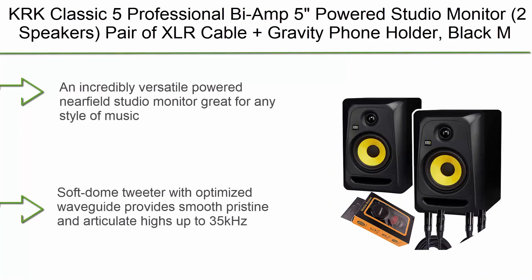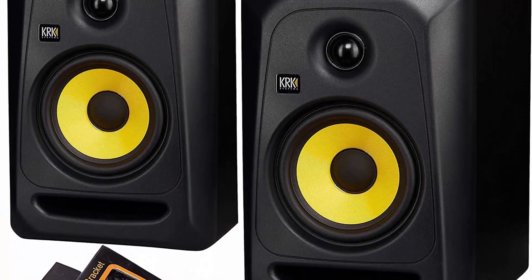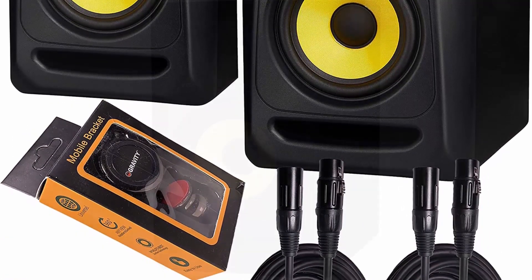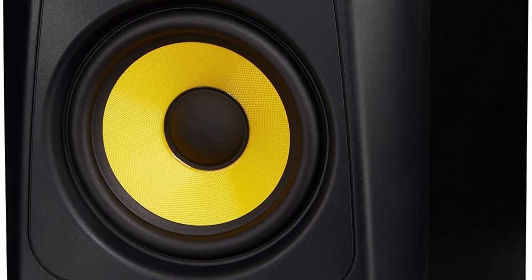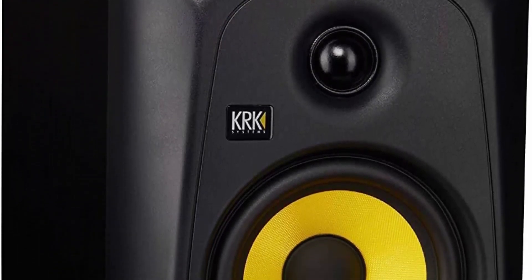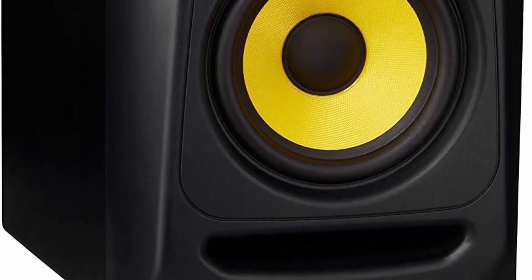Top 8: KRK Classic 5 Professional Bi-Amp 5-inch Powered Studio Monitor — two speakers, pair of XLR cables plus gravity phone holder, black. An incredibly versatile powered near-field studio monitor great for any style of music. Soft dome tweeter with optimized waveguide provides smooth, pristine, and articulate highs up to 35 kHz. Lightweight glass aramid composite woofer delivers clear mid-range and tight bass. Flat low-frequency adjustment adds versatility and improved accuracy for mixes that translate in different environments. Superior low-end extension with optional setting of plus 2dB KRK Bass Boost, acclaimed by music creators worldwide.